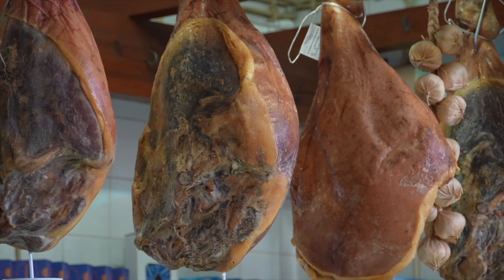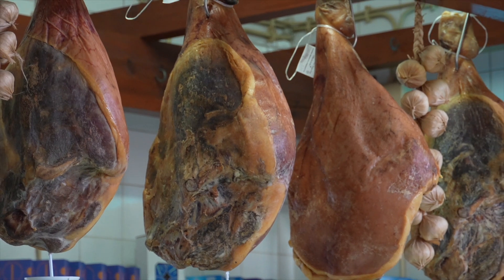The selection of fruits, vegetables, and meat is no less impressive.